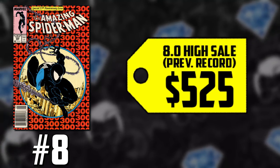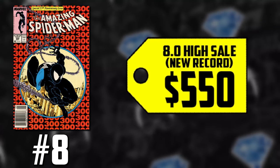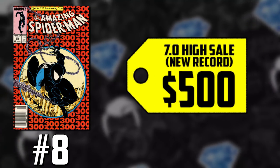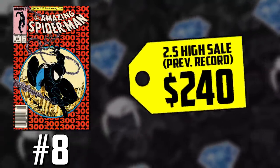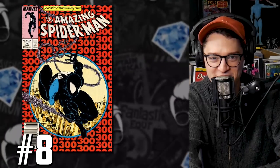The newsstand effect now matters across all grades, not just the 9.8. CGC 8.0s that used to sell for $525 are selling for $550. 7.0s that used to sell for $415 are selling for $500. 6.0s that used to sell for $355 are now selling for $400. And a 2.5 that had a record of $240 is now selling for $265. We also know that later this year the original cover to ASM 299 is coming to the market — I don't think we've seen the last of the McFarlane Trifecta Keys: 298, 299, and 300.